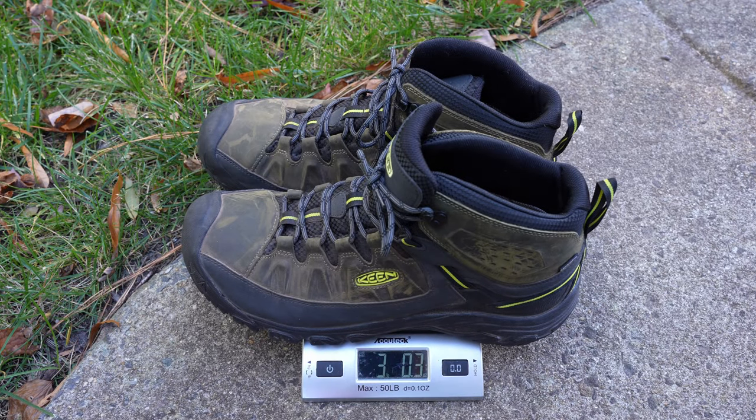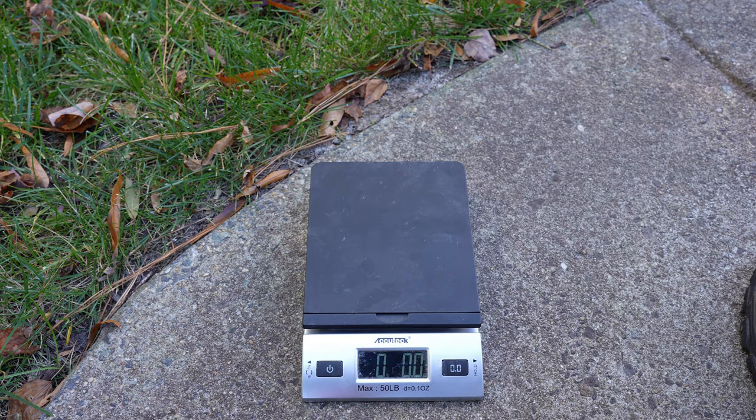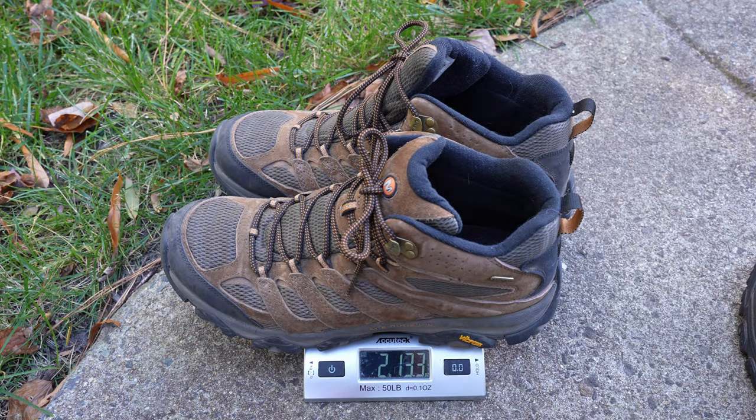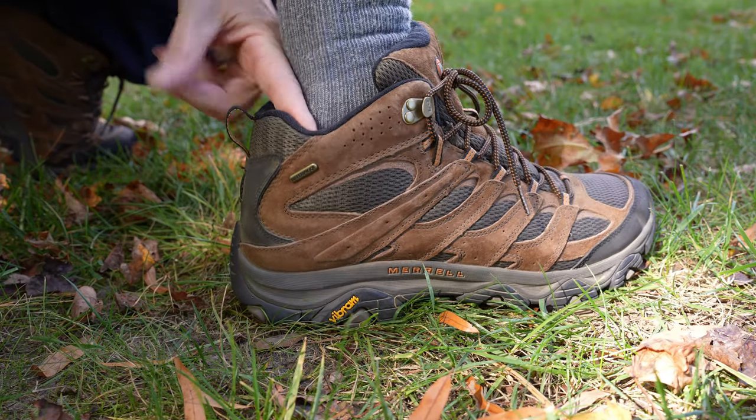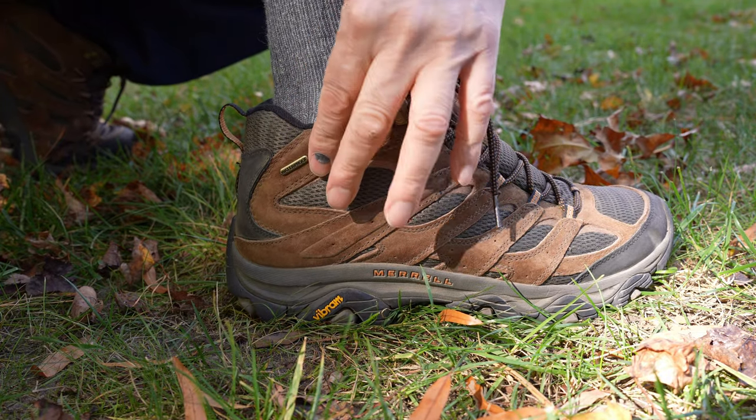Although the soles of the two felt about the same in durability, the shoe part feels more durable with the Keens. Here you can see the weight difference of the boots — the Merrells do feel slightly lighter when wearing them. But to me there really is no contest in this hiking boot comparison because of one thing: the Merrells would cut into my ankles when hiking.